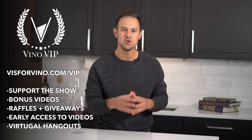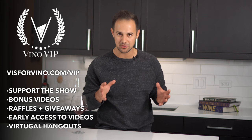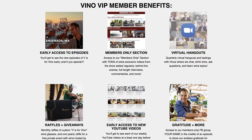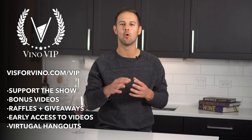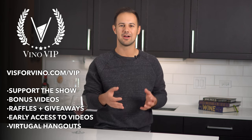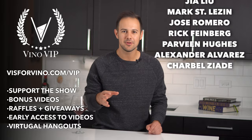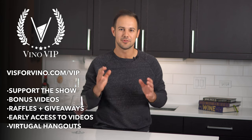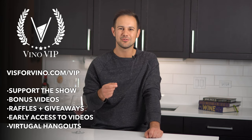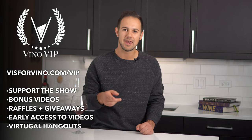Before we get into our next wine, I want to give a quick shout out to our Vino VIP members. We have a membership club called Vino VIP, and as a member you get early access to all our videos, virtual Zoom hangouts, members-only videos, monthly raffles, access to our members-only Facebook group, and a whole bunch more. For those of you who are new here, please consider joining and helping support us so we can continue to make videos for you. It starts at just $5 a month.